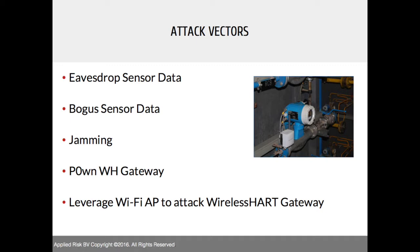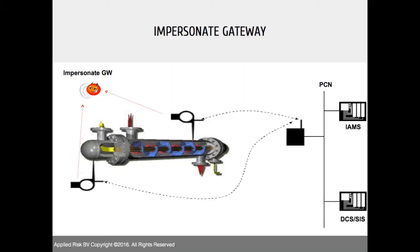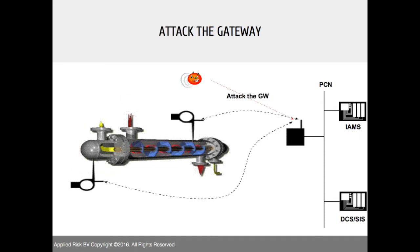The attack vectors we focused on cover different surfaces — from transmitters to gateways to the plant DCS or SIS systems. One attack scenario we covered is how to impersonate a WirelessHART gateway, for example for a condition monitoring system measuring temperature or pressure. Another scenario is how to attack the gateway directly, since it has an interface with the plant network and also with the DCS or SIS.